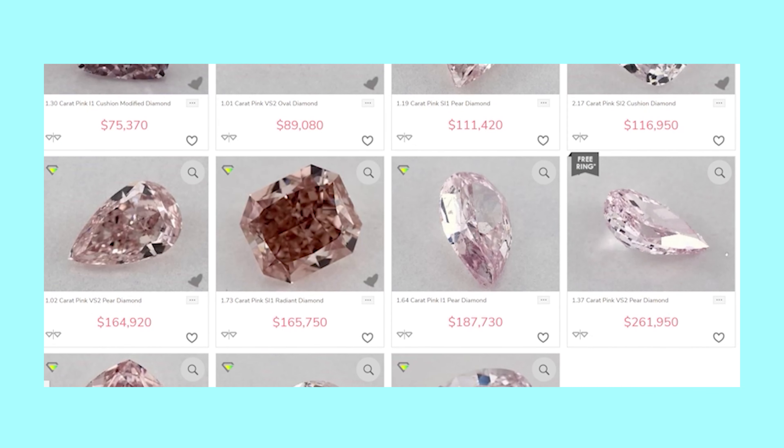For people that want color in their center stones on an engagement ring, then sapphire is likely the best alternative, for more reasons I will get into in just a minute.